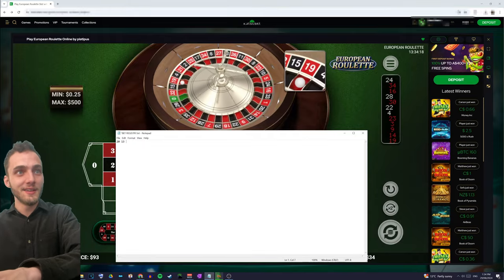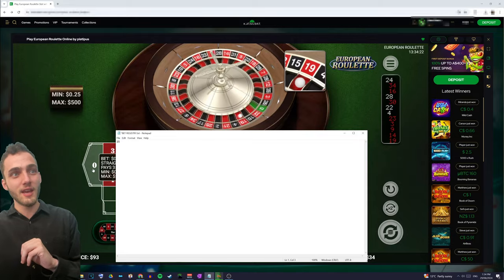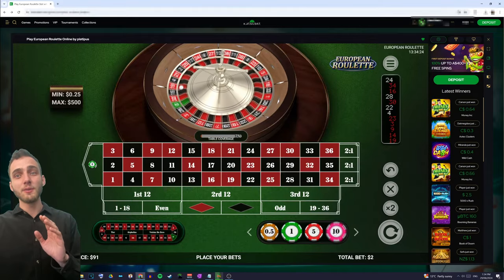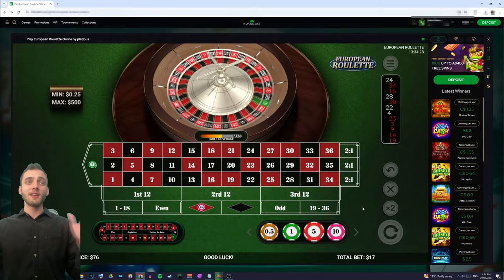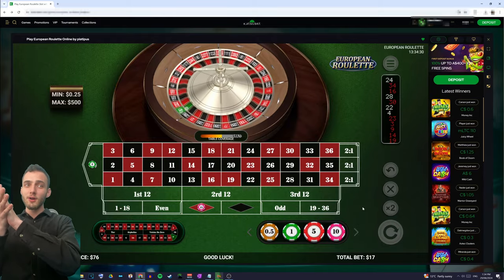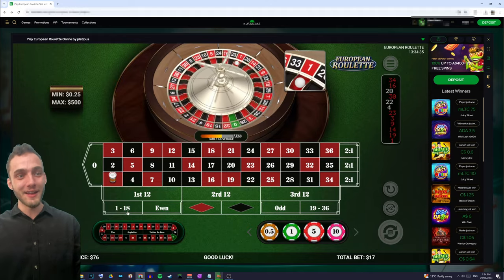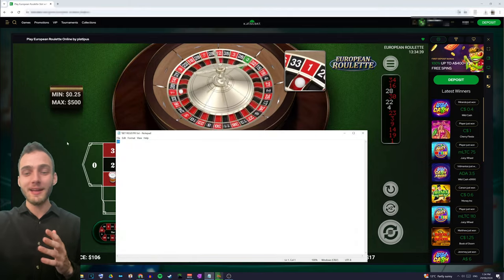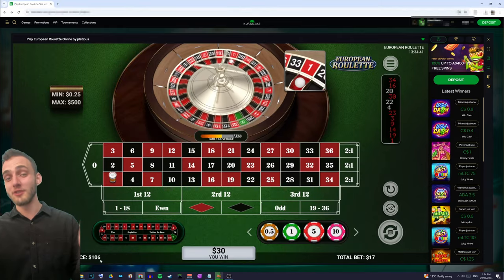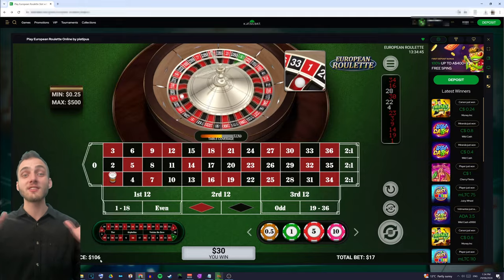We place a one unit house vig bet and a fifteen unit bet on same. Come on — boom! There we go. We lost the one unit house vig, but we've managed to wipe out our list completely and actually earned a dollar on top of whatever our base unit bet was.